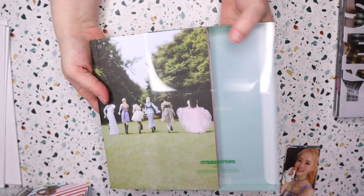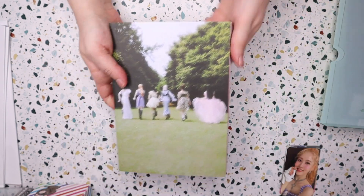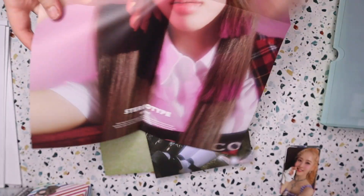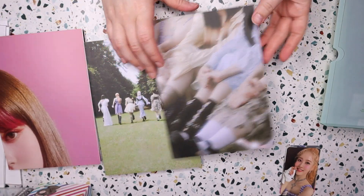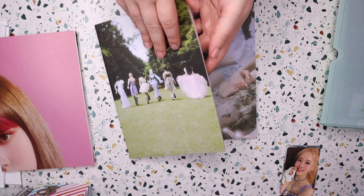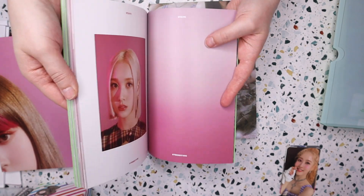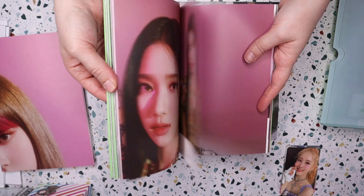So it does have a slip cover. Then we have a photo book. We have a poster, which is member-specific — I got Ian's. I believe the photo cards are in this; it's like a CD box. Let's just go through this quickly.